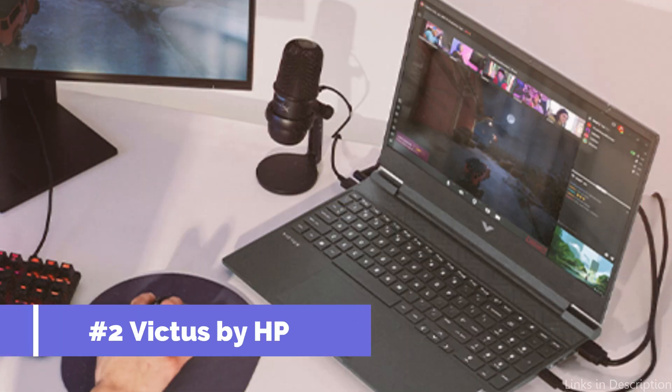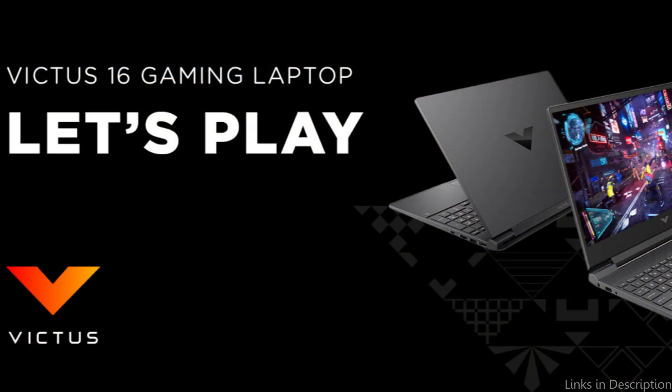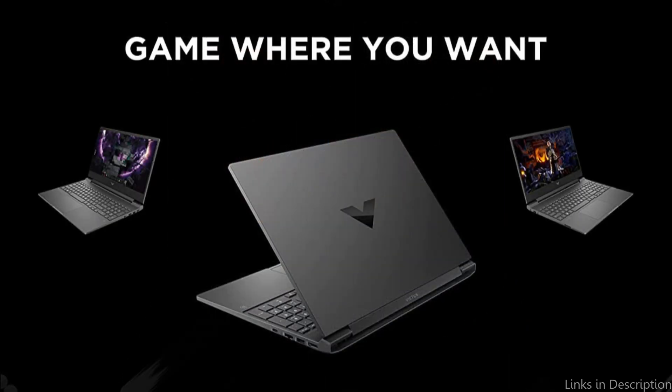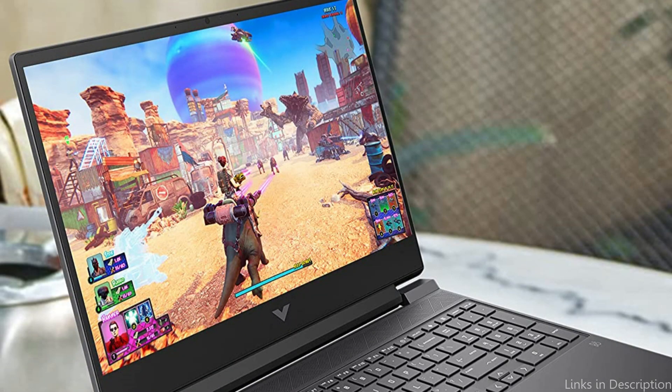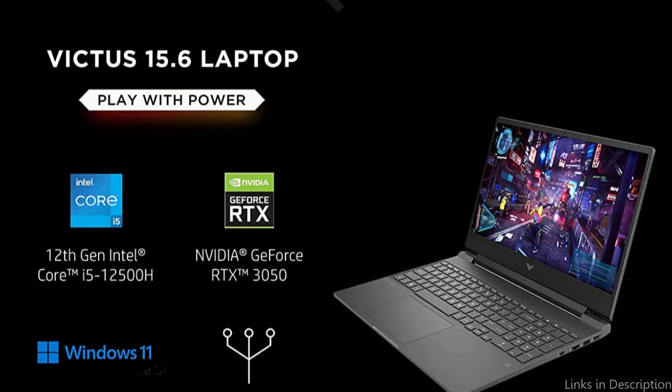On number two, we have the Victus by HP 15 2022 laptop. This should be at the top of your list if you're looking for a reliable and powerful gaming laptop. It can handle even the most demanding games thanks to its AMD Ryzen 5 5600H processor and NVIDIA GeForce GTX 3050 graphics card. The 15.6-inch Full HD IPS display offers an accurate and colorful picture, and it sports a narrow bezel.